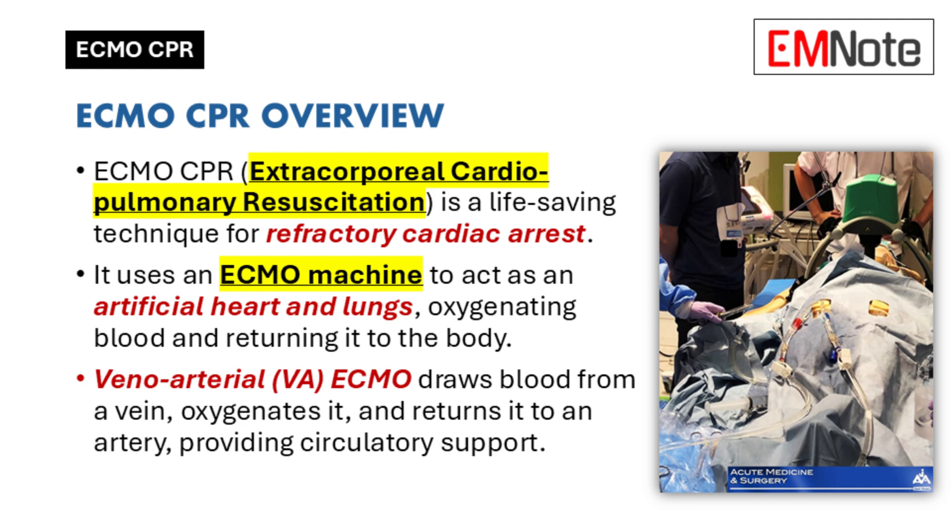It's basically for patients whose hearts have stopped and conventional CPR just isn't doing the trick — refractory cardiac arrest, we call that, when standard CPR just isn't cutting it. That's when ECMO comes in. It essentially acts as an artificial heart and lungs, keeping the blood oxygenated and circulating, buying the patient some time to recover.